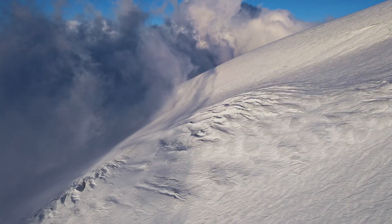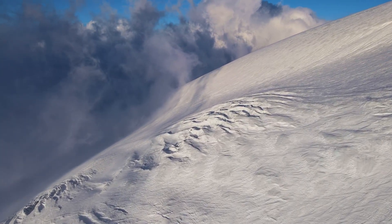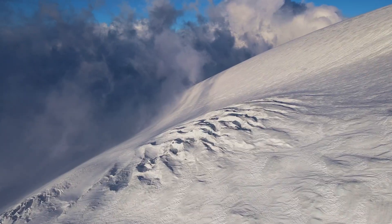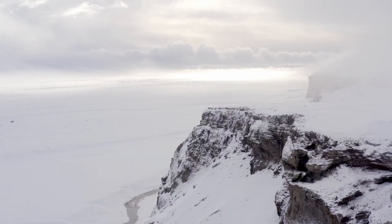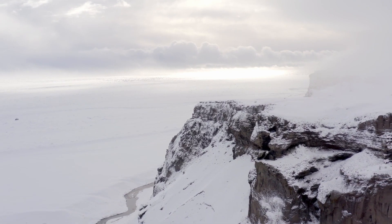Then there's the situation where the climate changes to include more storms and bigger storms. This can cause the amount of snow falling at once to increase, which puts more pressure on the snowpack, and this can also trigger more avalanches.